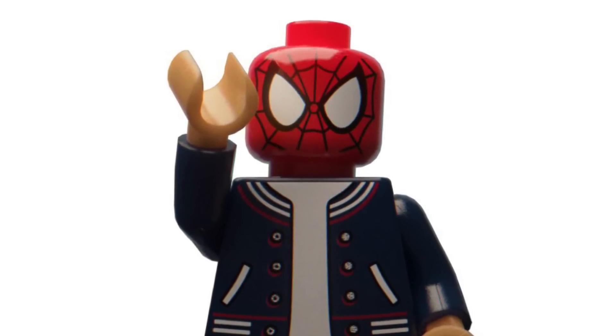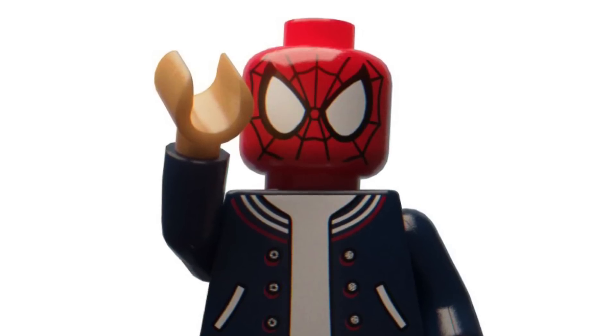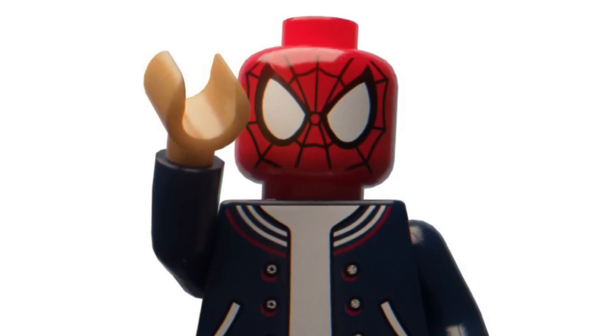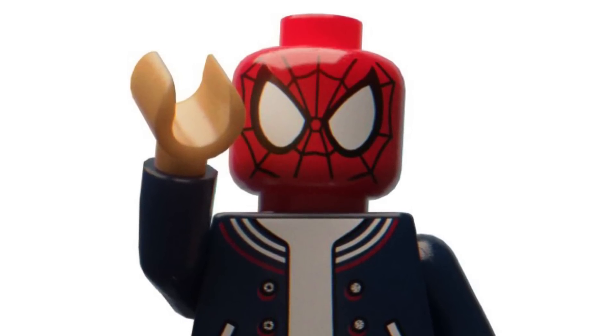And there we go everyone — that's the end of the video. If you enjoyed it, make sure to smash that like button, subscribe, and turn on notifications so you don't miss out on any of the latest Lego leaks and news. Let me know down in the comments what you think about all of these brand new Lego leaks for 2023. I'll talk to you guys soon.